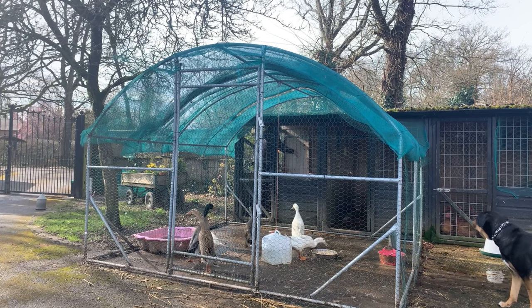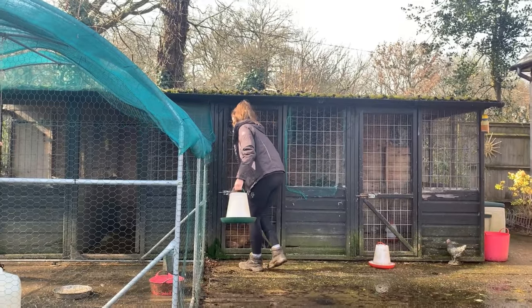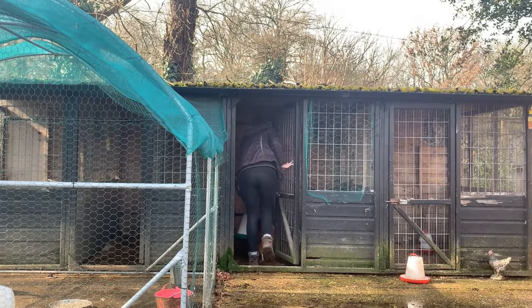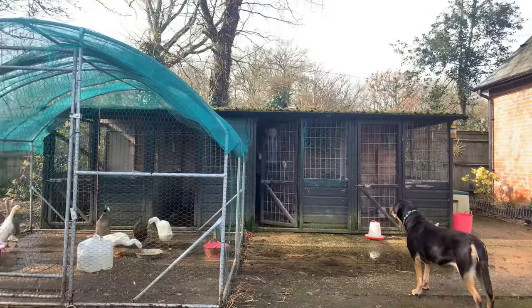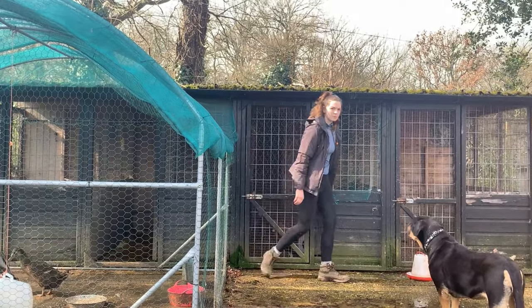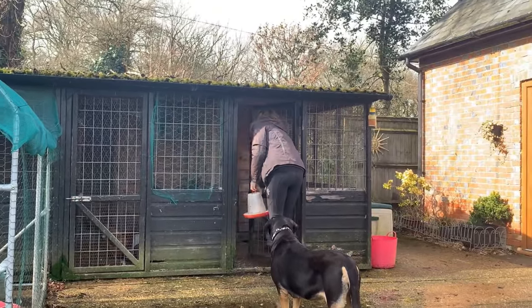Then I go in to feed Little Man. If you don't know who Little Man is, he is our little rescue bantam cockerel. He is currently living on his own and we are hoping to get him some hens when the avian flu lockdown lifts. Then I go and feed our ex-commercial hens and finally our little Belgian chickens.